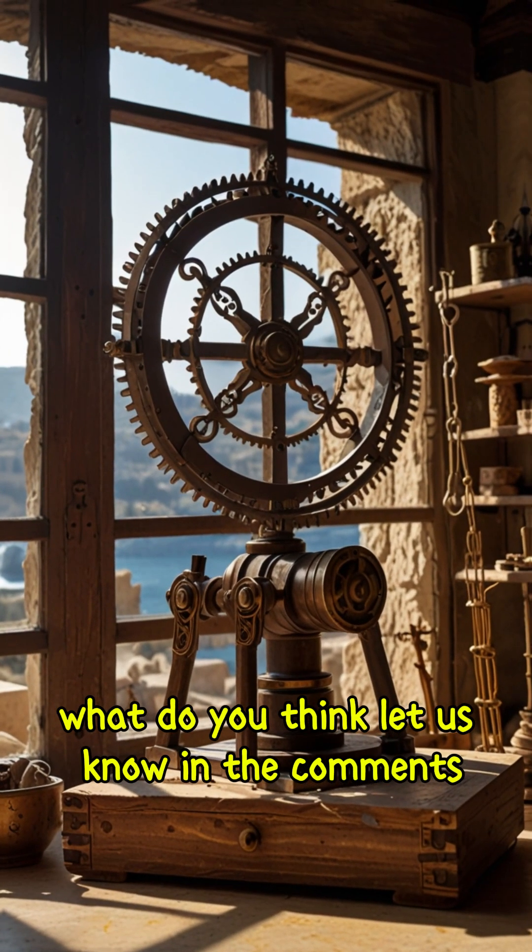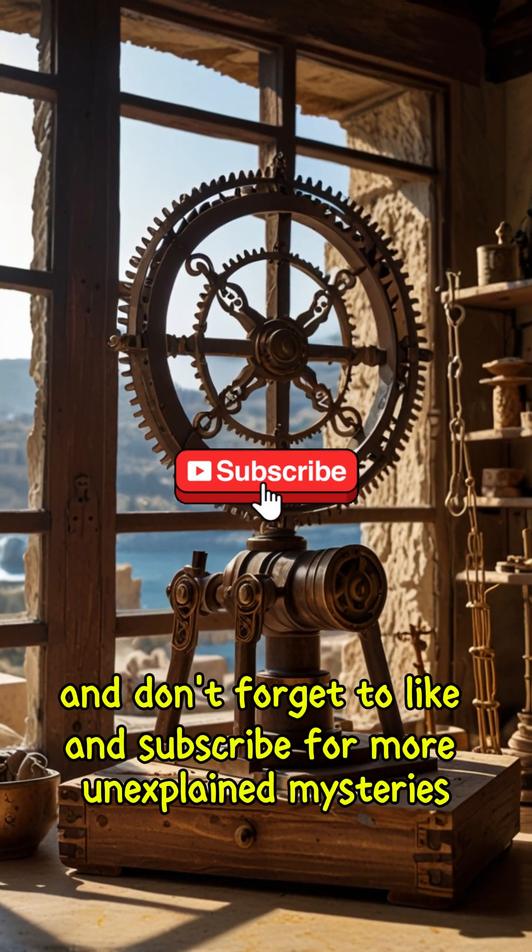What do you think? Let us know in the comments, and don't forget to like and subscribe for more unexplained mysteries.